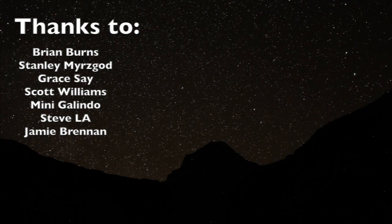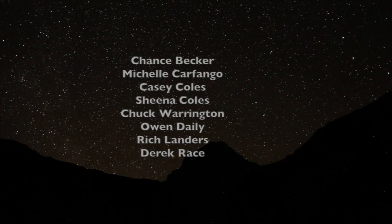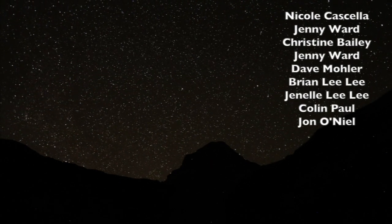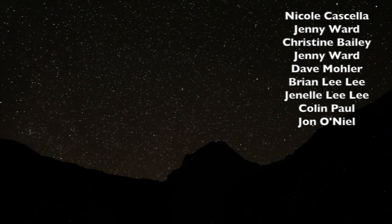That's it, guys. We'll see you out there. Thanks so much for watching. Bye.